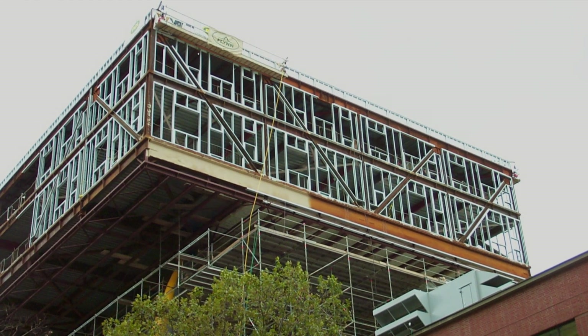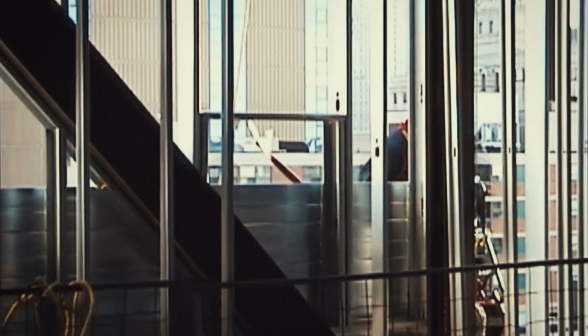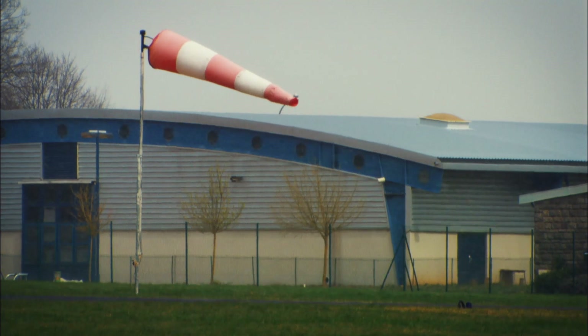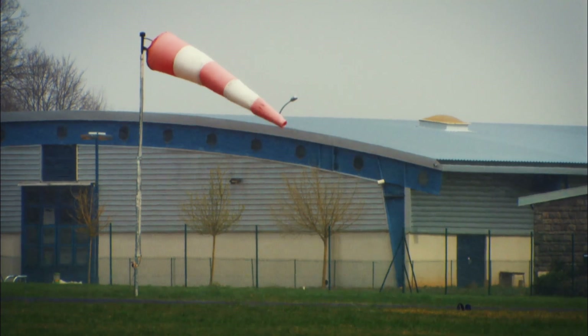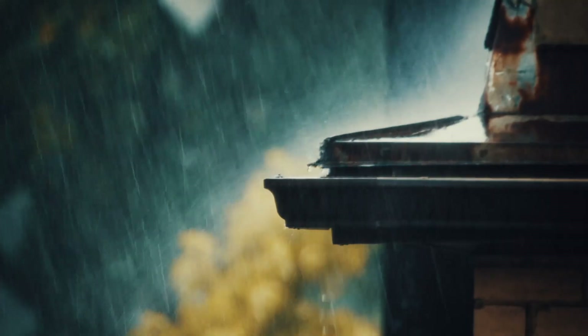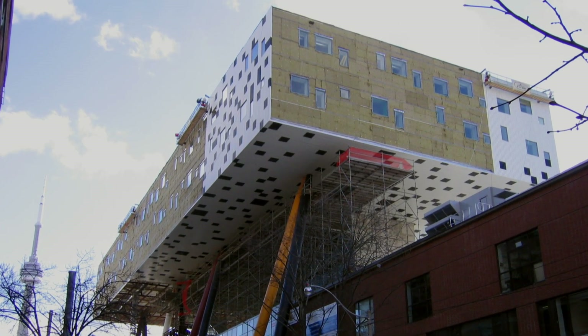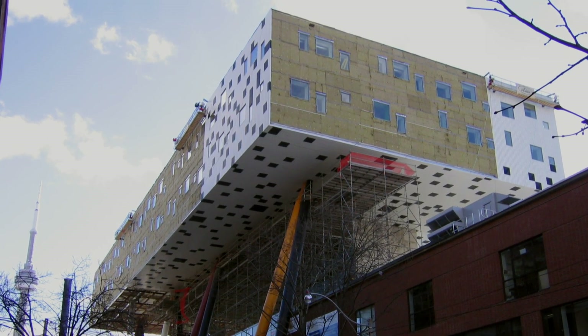The next challenge the engineers have to overcome is Mother Nature herself. Toronto is one of Canada's windiest cities, with regular gusts of over 50 miles per hour. To prevent metal fatigue and even structural failure caused by the constant pounding of the wind, the team engineers the building to move a little, absorbing some of the force.